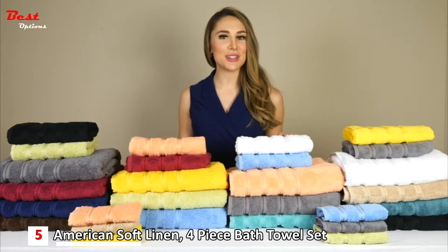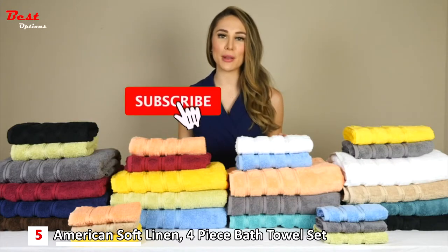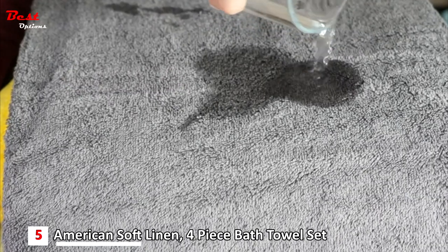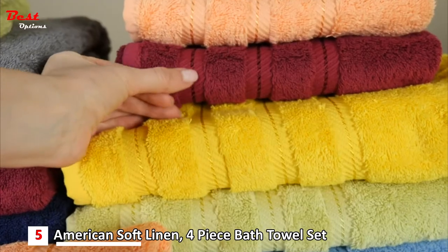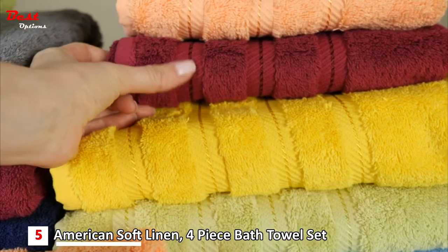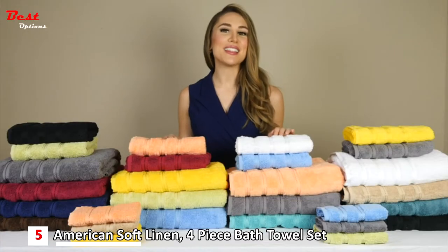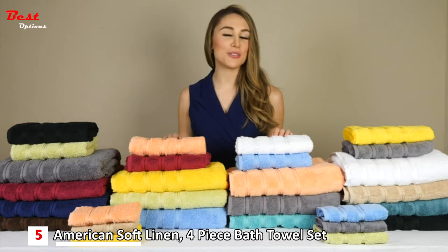These towels are made with 600 to 610 grams per square meter, 100% Turkish genuine cotton material that is soft and water absorbent. As you can see up close here, these towels are double stitched to ensure quality and durability over time. They will not leave any lint behind and are a must-have product for every household.